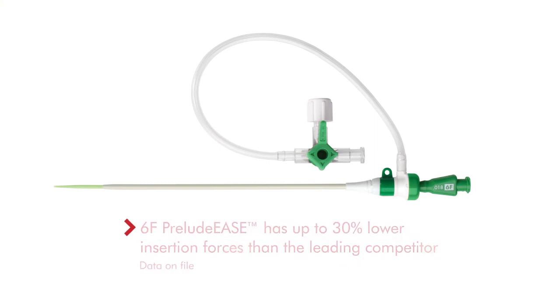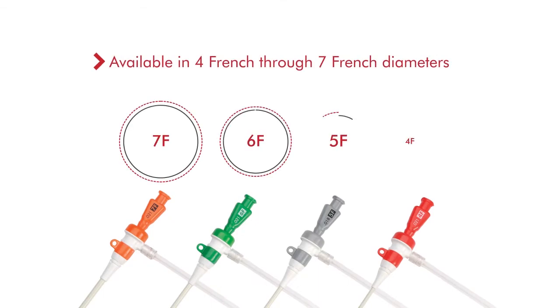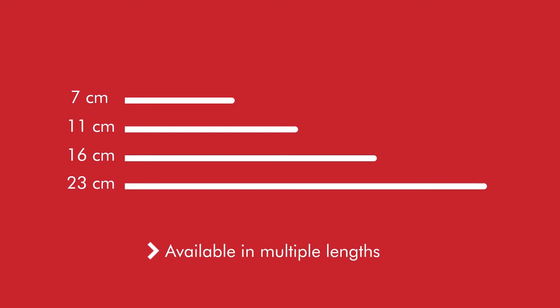The 6F Preludese has up to 30% lower insertion forces than the leading competitor. Preludese is available in 4 French through 7 French diameters and multiple lengths for a variety of patient sizes and clinical needs.